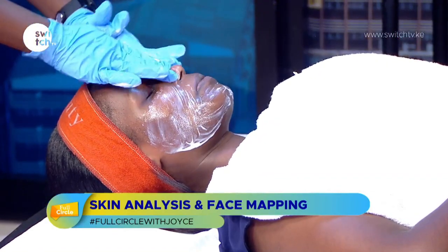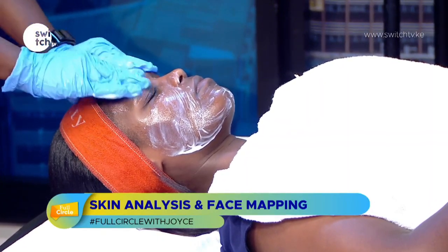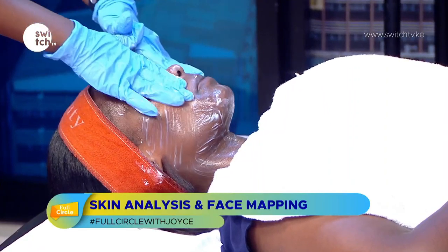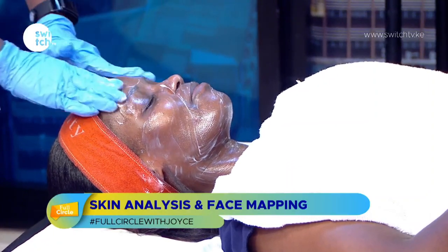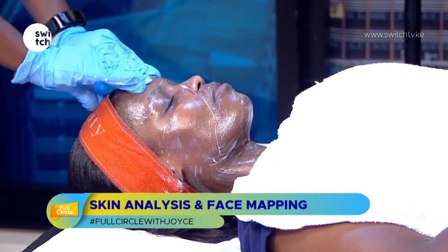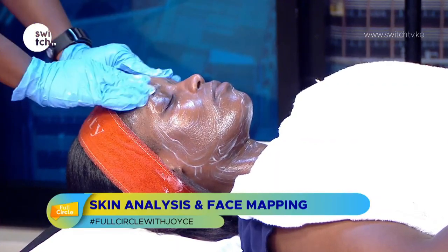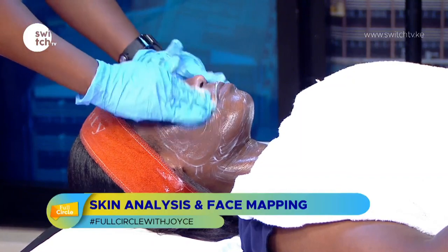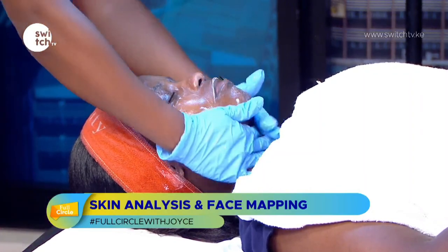The same upward and outward motion applies when you're cleansing. As for how long to cleanse — it's similar to hand washing, it needs enough time to be effective. You wet the skin first, apply the cleanser, and make sure you've cleansed the forehead, around the eye area — avoiding the eyes — the cheeks, the jawline, and the neck.